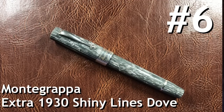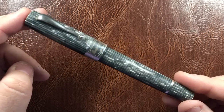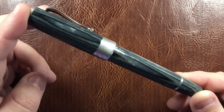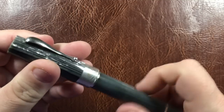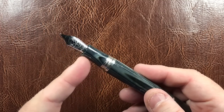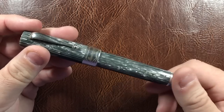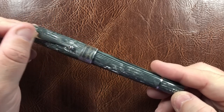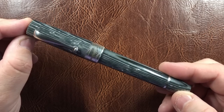In at number 6 we have the Montegrappa Extra 1930 Shiny Lines Dove — a lovely shining lines material and a Goulet exclusive that I picked up in November. It's a stunning material where stacked celluloid goes the full length of the body. This is quite a girthy pen with an 18-karat gold Montegrappa medium nib. The nib isn't extremely bouncy but has a slight bounce, and it's a really good, consistent writer — a pen I do like, and it made it into the top 10.